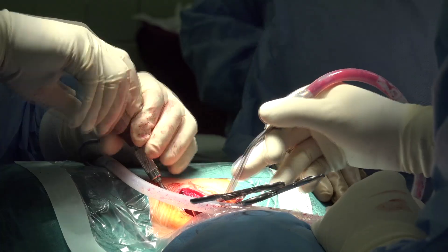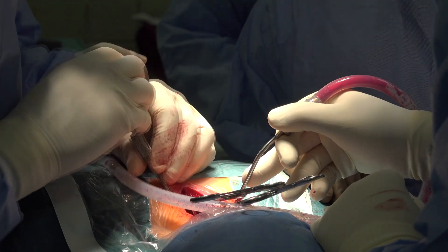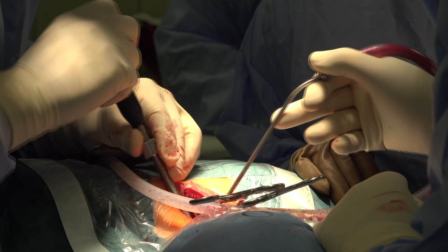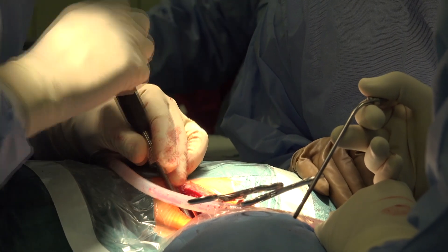Fusion is a process or result of joining two or more things together to form a single entity. Similarly, spinal fusion is done to join two unstable bones to make them one single bone. This is done to eliminate painful motions between the two vertebral bones or to restore stability to the spine.